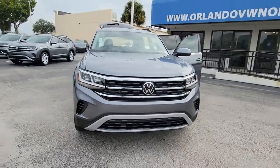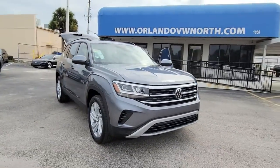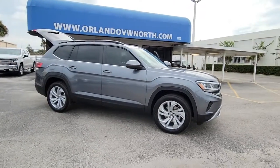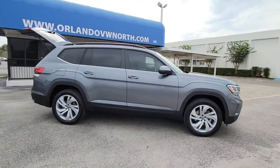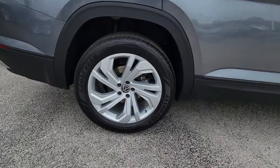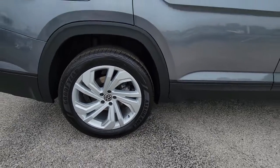Looking for your dream car? It could be the 2022 Volkswagen Atlas. Take a tour of this spacious, comfortable Volkswagen Atlas, the midsize SUV that offers your family a world of convenience and capability. These are just some of the great options this vehicle comes with.